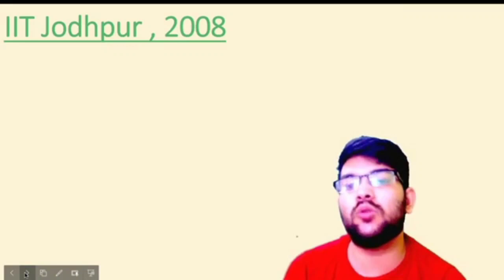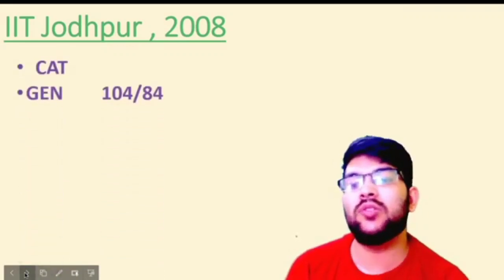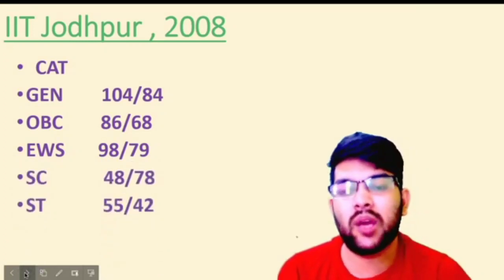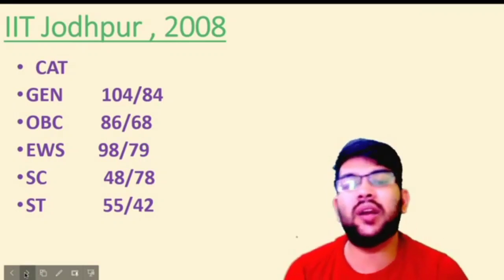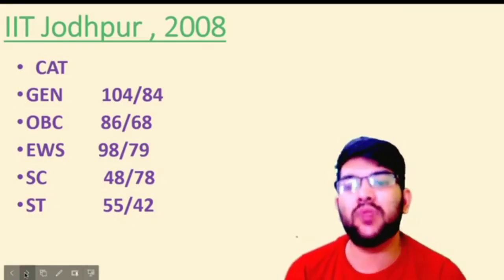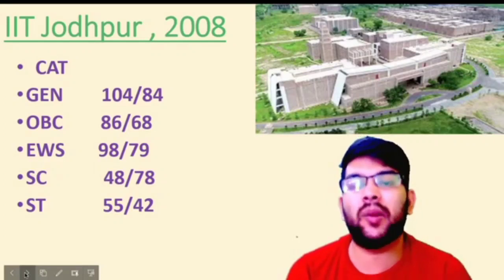IIT Jodhpur was established in 2008. Here is the information: for General, 114 and 84 marks; for OBC, 86 and 68 marks; for EWS, 98 and 79 marks; for SC, 48 and 78 marks; for ST, 55 and 42 marks. According to the trend, you can see the female cutoff for SC category is more than the male cutoff — female candidates are applying more compared to male candidates, particularly for SC category in a particular branch of a particular IIT college.